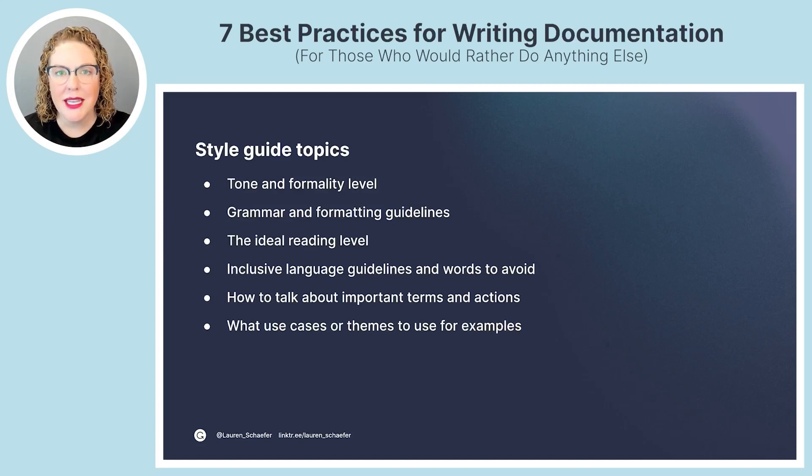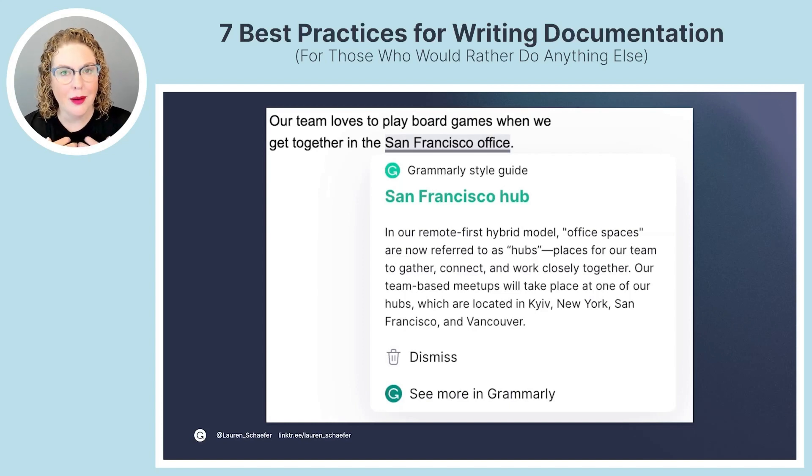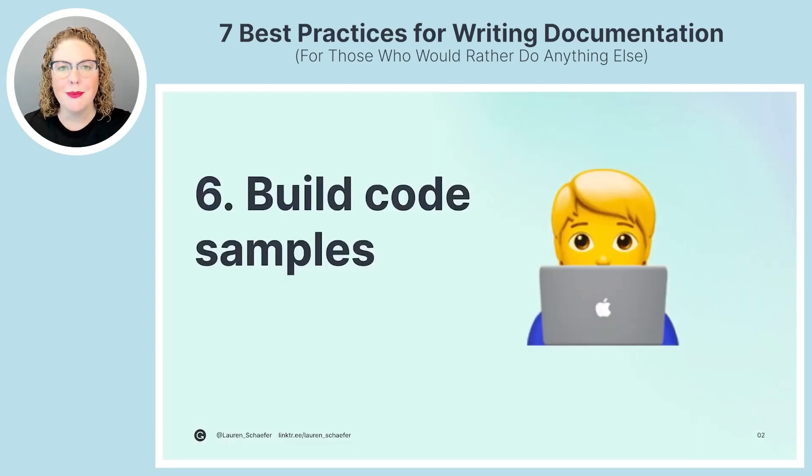A style guide might also define what use cases or themes to use for examples — perhaps a running theme like a pet shop throughout your docs. If your team already has a style guide, take the time to familiarize yourself with it and reference it when you have questions. If your team does not yet have one, start with a publicly available one like the Red Hat style guide. Document any decisions that differ from or enhance the chosen guide in a team wiki or a file in your code repo. Tools like Grammarly can provide inline suggestions based on your own style guide — think of it like a linter for your documentation.